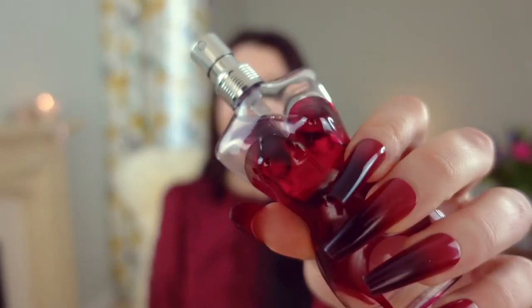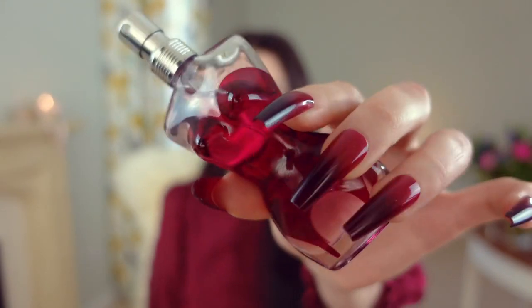To me this fragrance is primarily a warm, slightly spicy, boozy, amber-y, woody vanilla type of scent but with a subtle hint of rose. That is Classique the EDP from Jean-Paul Gaultier.